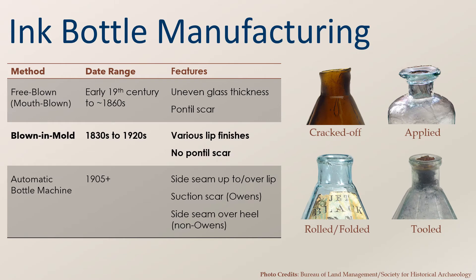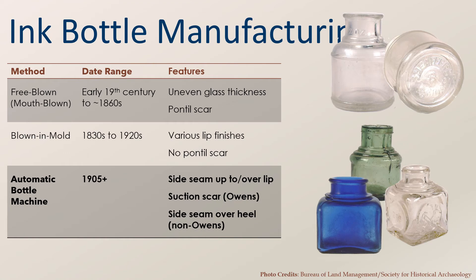Mold-blown bottles came next, which eliminated the pontil scar, and bottles manufactured using these two early methods had various finishes on the tops of the bottles. Cracked-off finishes are basically an unfinished finish. Rolled or folded finishes gave bottles a smoother look. Applied finishes were created with additional glass to form flares or rings. And tooled finishes were created with a special tool, giving bottles a cleaner look. Finally, bottles made with the automatic bottle machine of the early 20th century were more consistent in appearance and able to be produced more rapidly. The suction scar on the round bottle can be seen just above the name, and the group of bottles are additional examples of machine-made ink bottles.